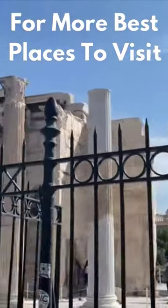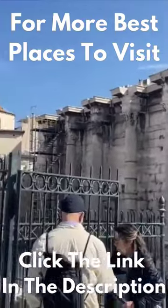of the Roman Agora from the street, but if you want to explore further, you can buy a ticket and walk through the ruins.